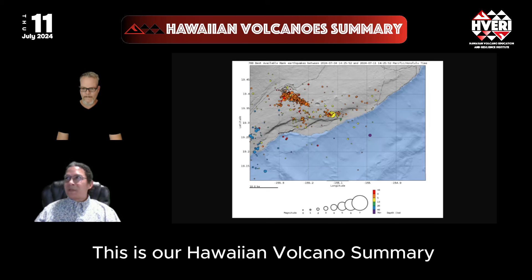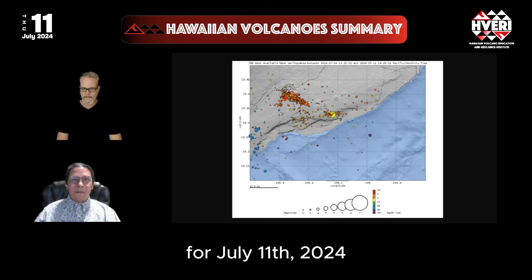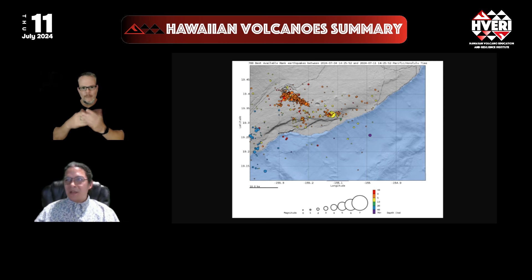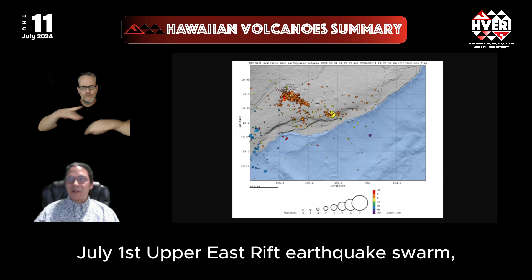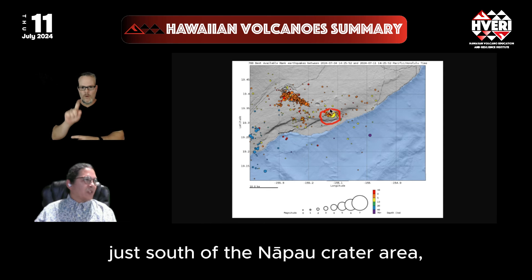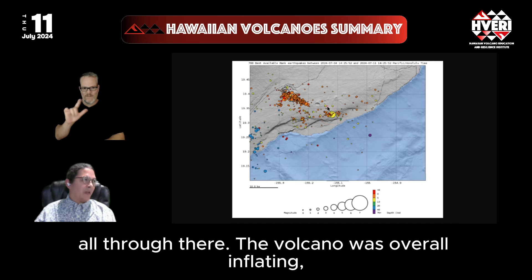This is our Hawaiian Volcano Summary for July 11th, 2024. Kilauea has exhibited some cycles of earthquakes following the June 27th to July 1st Upper East Rift earthquake swarm, and that has triggered a magnitude 4.1 earthquake on the south flank just south of the Napau crater area.